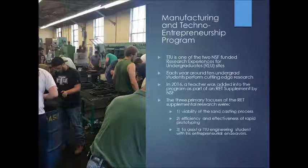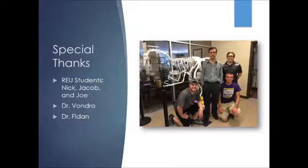My research was primarily threefold. First, we wanted to examine the viability of sandcasting — is it still a viable process in the 21st century? Second, the efficiency and effectiveness of rapid prototyping. And third, to assist a TTU engineering student with his entrepreneurial endeavors.